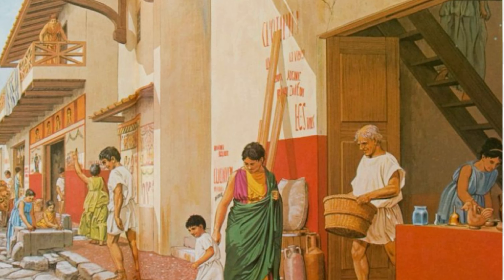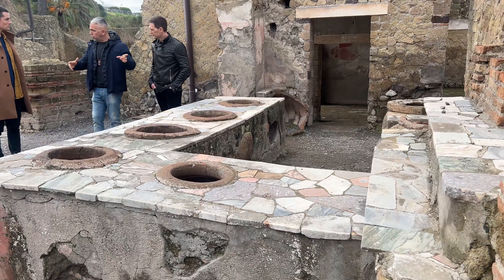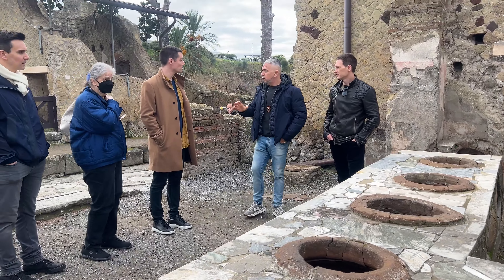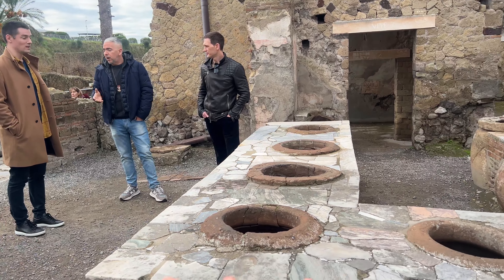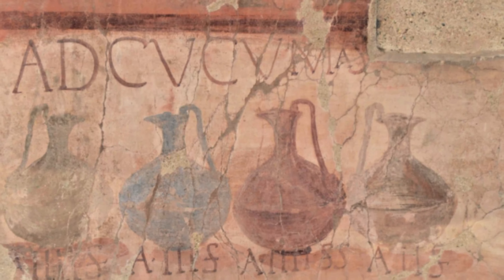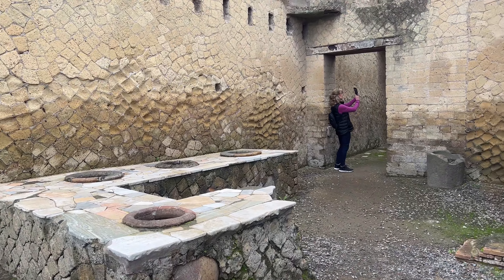Most of the shops here had wooden sliding doors. This right here was a wine bar — they had wine right here, just like modern day, little wine bars. This is a wine bar and they used to have gambling in here with dice.